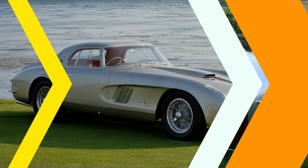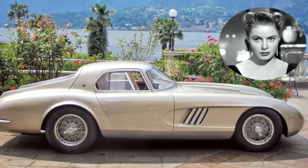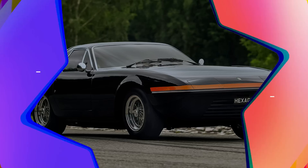1954 Ferrari 375 MM Ingrid Bergman. This classic Ferrari was custom made by Italian film director Roberto Rossellini for his famous wife Ingrid Bergman. It's a Ferrari 375 MM chassis 0456 AM, customized by Pininfarina with the unique color Grigio Ingrid, named after her.